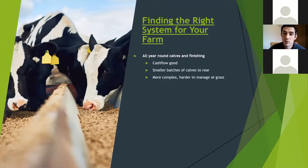Finding the right system for your farm — what do we need to think about? Firstly, all-year-round calving and finishing gives you good cashflow with cattle going away throughout the year. You'll buy calves in small batches, which are easier to handle. The downside is you're calf-rearing all year, potentially on twice-a-day feeding throughout. It's also more complex to manage your grass because you could have three or four different groups of cattle at any one time.